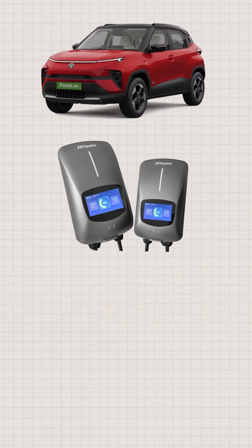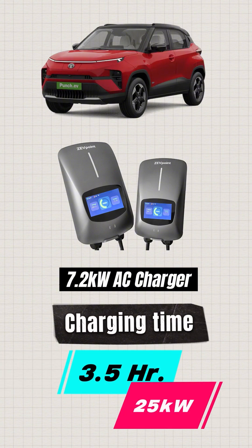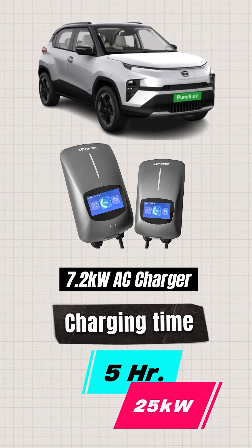Now, let's say you upgrade to a 7.2kW option. You're expecting the charging time to come down to roughly 3.5 hours for the 25kW variant and roughly 5 hours for the 35kW variant.